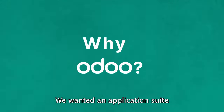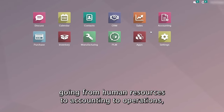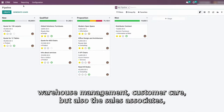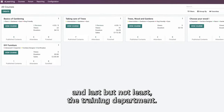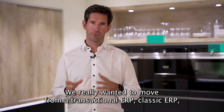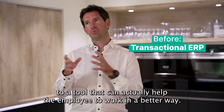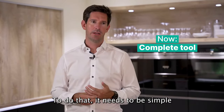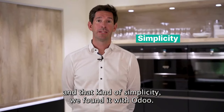We wanted an application suite that would fulfill all the different companies' jobs — going from human resources to accounting to operations, warehouse management, customer care, but also the sales associates and the training department. We really wanted to move from a transactional ERP to a tool that can actually help employees work in a better way. And to do that, it needs to be simple. That kind of simplicity we found with Odoo.